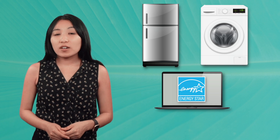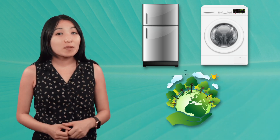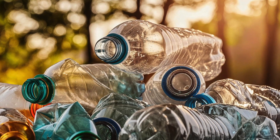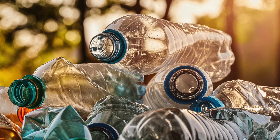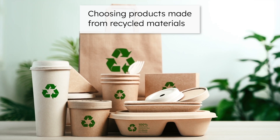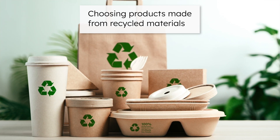The same goes for appliances. When I shop for a new refrigerator, washing machine, or laptop, I keep an eye out for the Energy Star label. These products are designed to use less electricity while still performing well, which can save me money on energy bills while also reducing my environmental impact in the long run. My next tip is choosing reusable products over disposable ones. Disposable items like single-use plastic bottles cost a lot of energy to make from scratch. Buying a reusable water bottle might cost more upfront, but it reduces waste, saves energy, and saves money in the long run. Similarly, I try to choose products made from recycled materials. Items like notebooks made from recycled paper or cans made from recycled aluminum use far less energy to produce than making new materials from scratch. And by choosing these products, I'm encouraging companies to keep offering eco-friendly options.